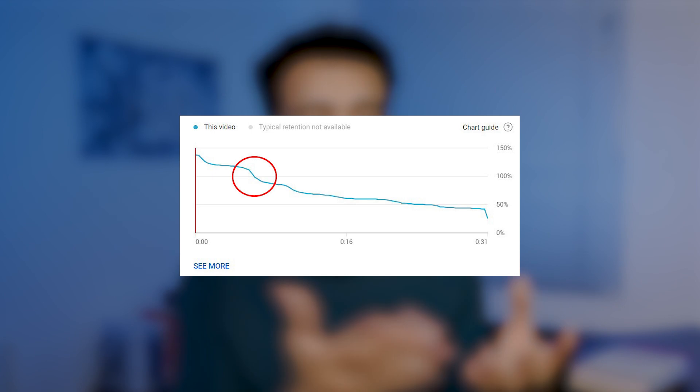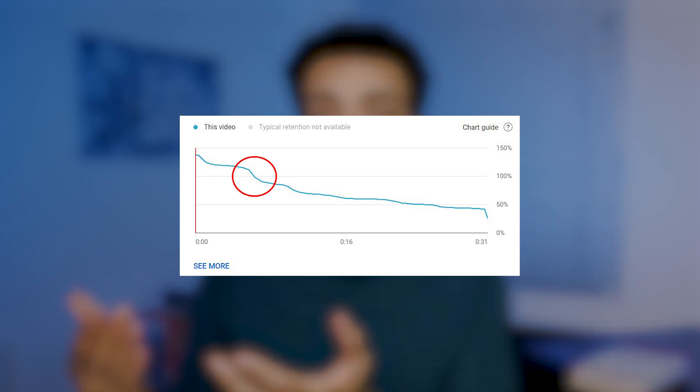For example, if a lot of people leave at one point, consider either cutting it or making it more engaging — you could add a plot twist to a story to keep people watching. If I can get you to do just one thing after watching this video, it's to analyze your retention graph and find one area you can tweak and improve.